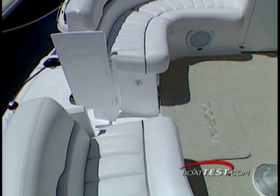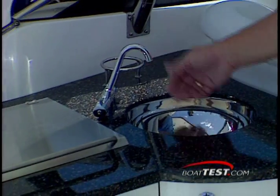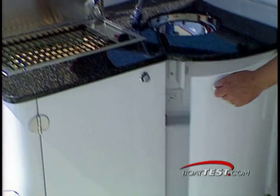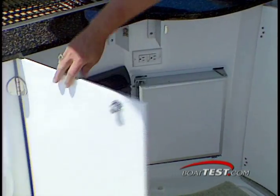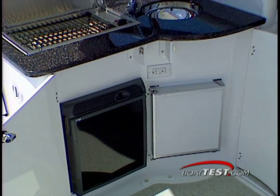The starboard section has room for a table which is removable, converting this area into a large sunbed. A cockpit wet bar with optional cooktop is the center of attention on the port side. This one has a stainless steel sink with solid countertop, optional electric cooktop, Uline cockpit ice maker, and Norcold cockpit refrigerator.